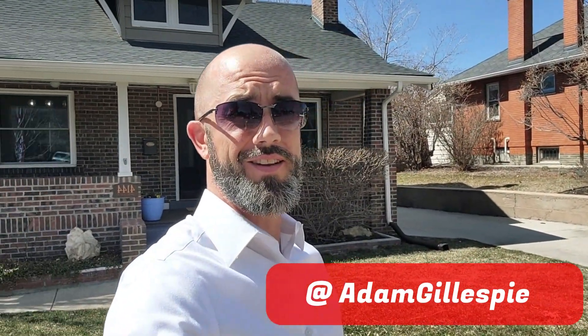Hey, what's up everybody? Today I'm in North Denver in the Harkness Heights neighborhood at this beautiful 1916 bungalow that just hit the market this week. This one's going to go fast, so let's go ahead and check it out.